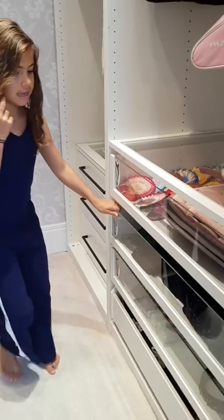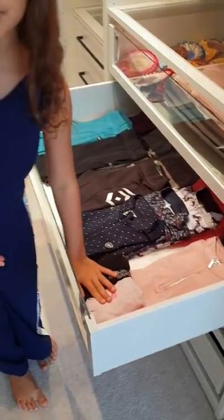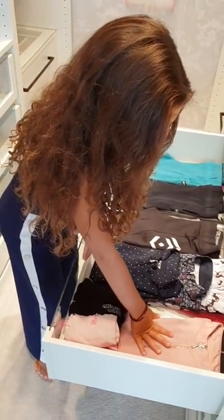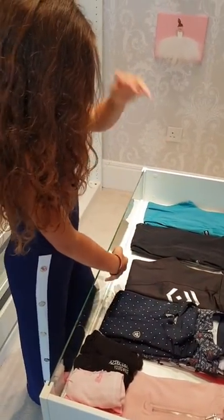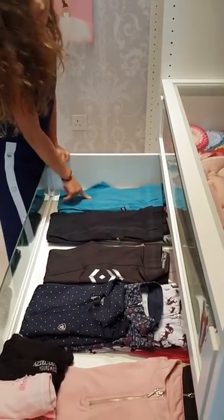Next I have my riding clothes. Here is where I keep my socks, and then my Aztec Diamond t-shirts, my Aztec Diamond pants, and my carrot pants.